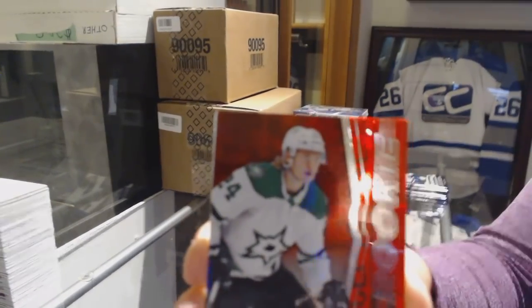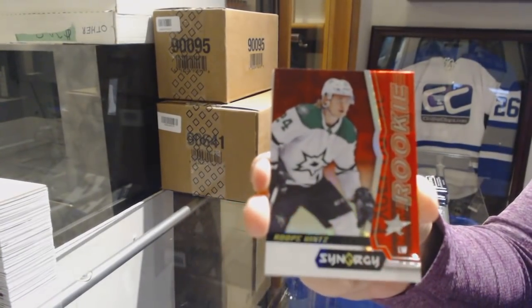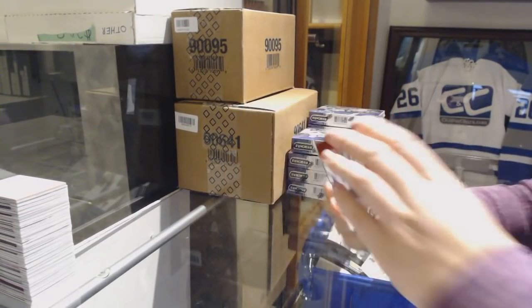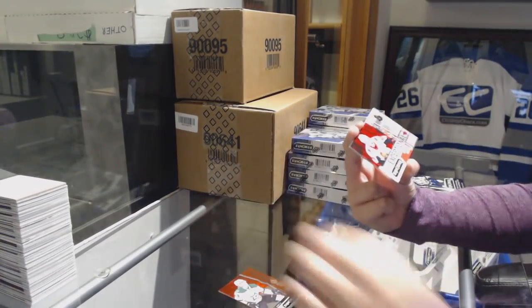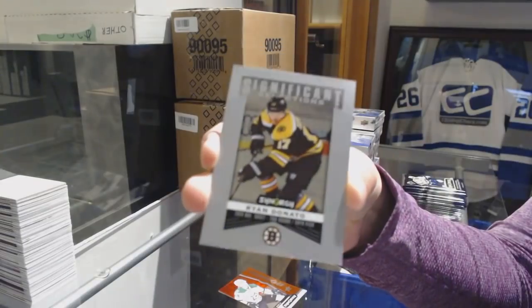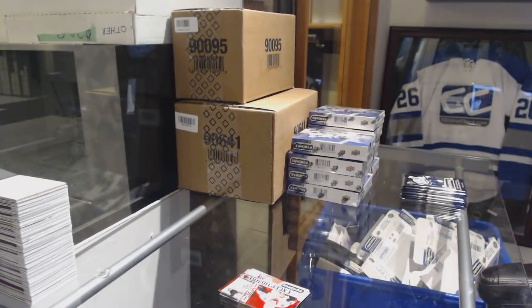We've got a red Rookie of Rube Hintz for the Dallas Stars. Exceptional Talent number to 749 for the Senators, Maxime Lajoie, and a Significant Selections of Ryan Donato for the Boston Bruins.